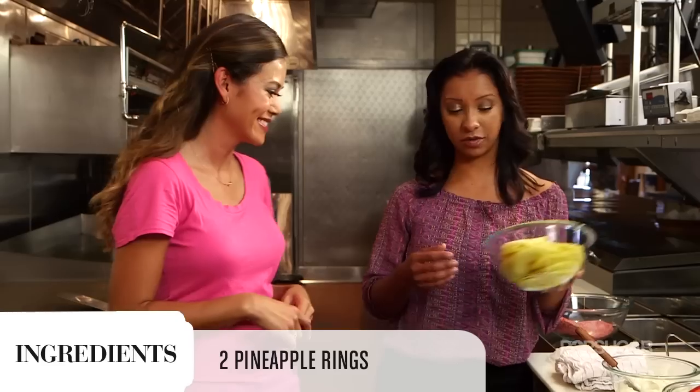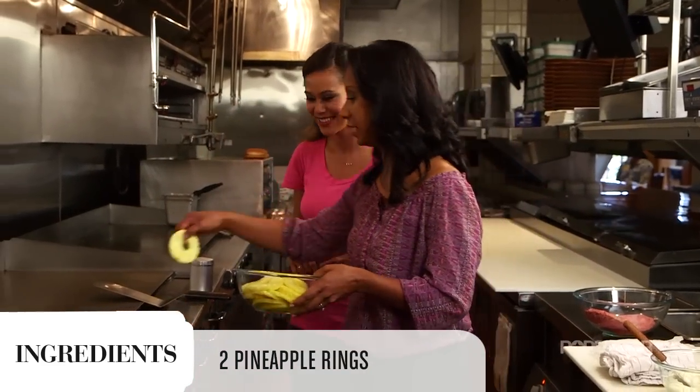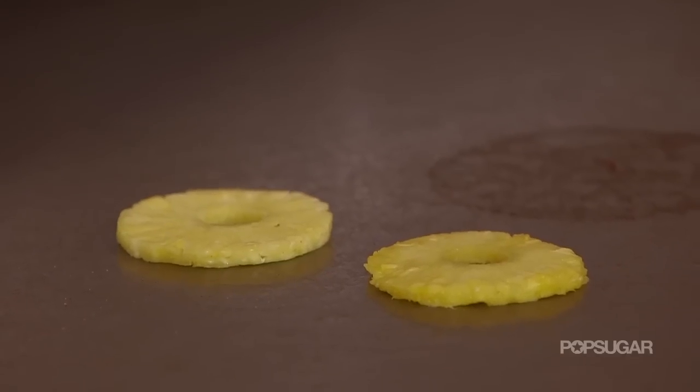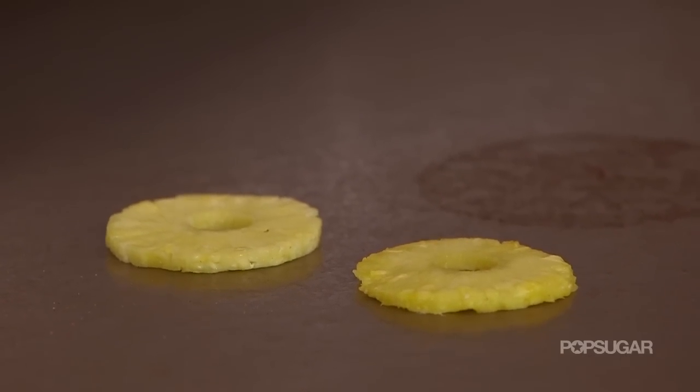The first thing we're going to do is get our fresh sliced pineapple. We're going to take it right over to the grill and put two slices on. Islands uses a lot of pineapple — 14,000 pounds per week, that's 7,000 pineapples per week. Grilling is really going to bring out that smoky flavor and caramelize it a little bit.